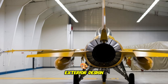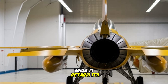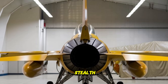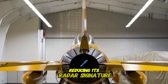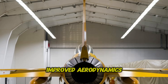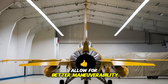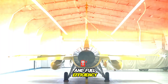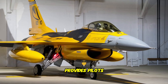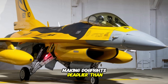Exterior design. Visually, the new F-16 has been revolutionized. While it retains its agile, sleek airframe, Lockheed Martin has incorporated stealth-enhancing materials, reducing its radar signature to near-invisibility. The aircraft's redesigned air intakes, improved aerodynamics, and AI-controlled adaptive wings allow for better maneuverability and fuel efficiency. The futuristic HUD head-up display canopy provides pilots with a 360-degree augmented reality interface, making dogfights deadlier than ever.